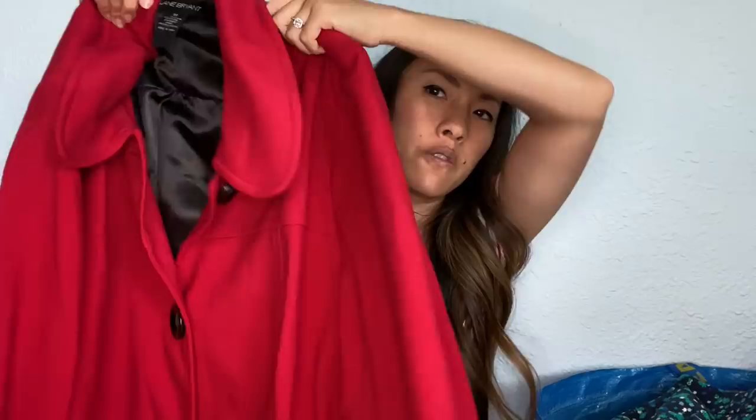This is a red blazer from Lane Bryant, size 22. It's got a kind of rounded collar — not super trendy — with a three-quarter sleeve and big buttons up the front. I just want to see: one, will they accept stuff like this, and two, how are they going to price it?